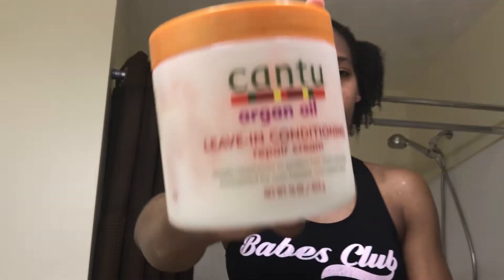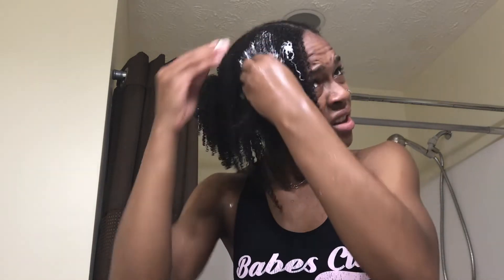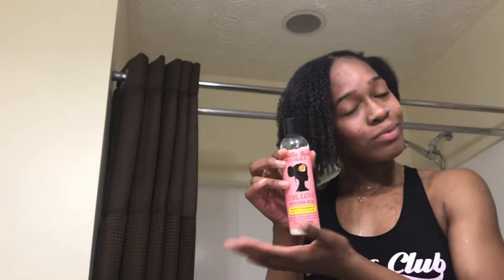After I section off the first part of my hair, I'll get the Cantu Argan Oil Leave-In Conditioner. I use this to help detangle the rest of my hair while I'm combing it out. This is the first styling product I use. Next, I'll grab the Camille Rose Moisture Milk.